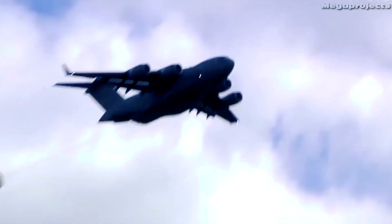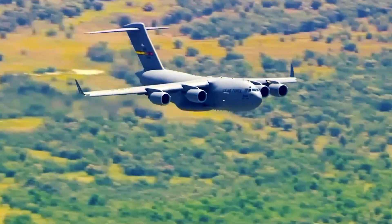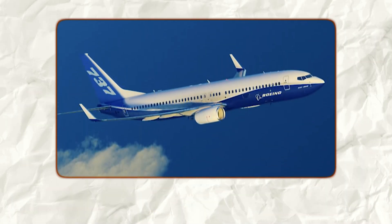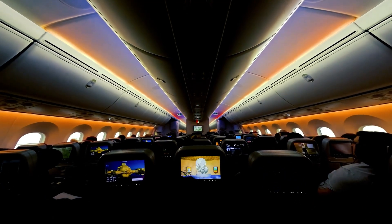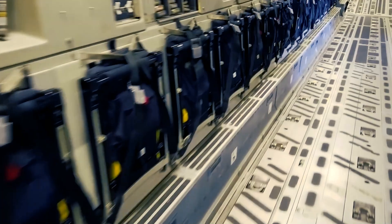Because the C-17 is a strategic airlifter, it burns a lot of fuel. The estimate often used in comparisons is roughly 20,000 pounds of fuel per hour. For context, a Boeing 737 burns about 5,000 pounds per hour. So, even before we talk about seating or comfort, the C-17 sits at a much higher cost and fuel bracket than a normal airliner.